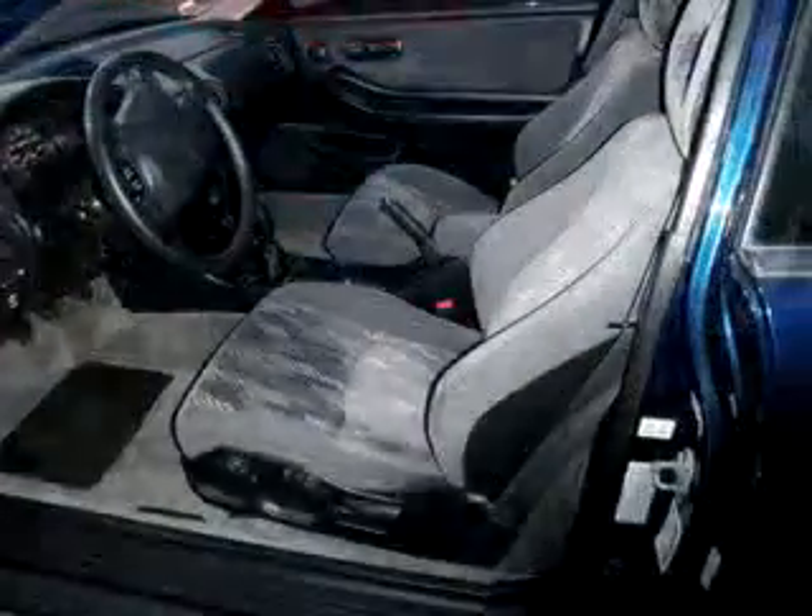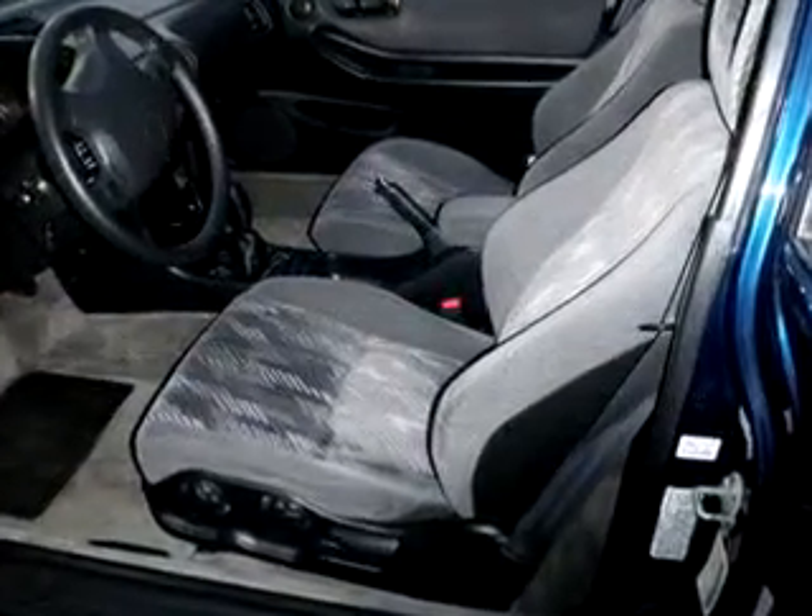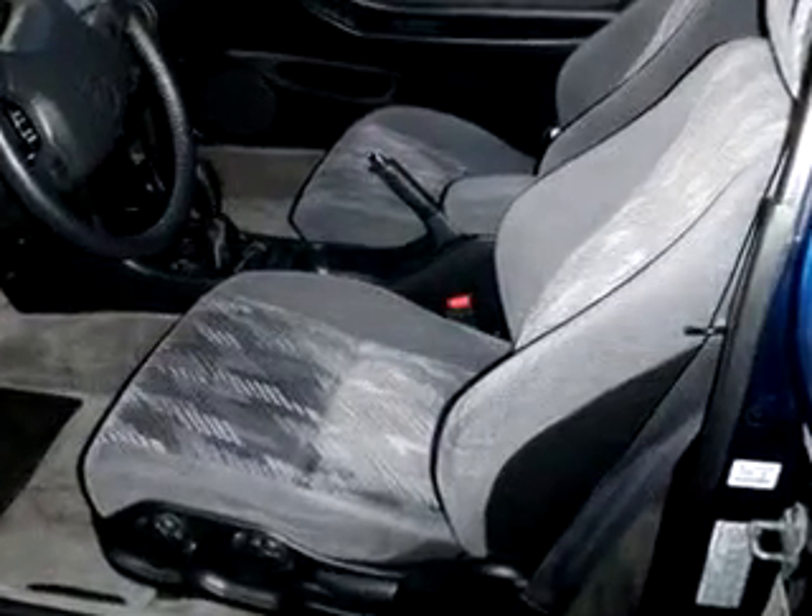Enjoy the drive and have peace of mind in this 1999 Acura Integra LS. See us at Sullivan Brothers Toyota Chrysler or Dodge Scion Kia today.